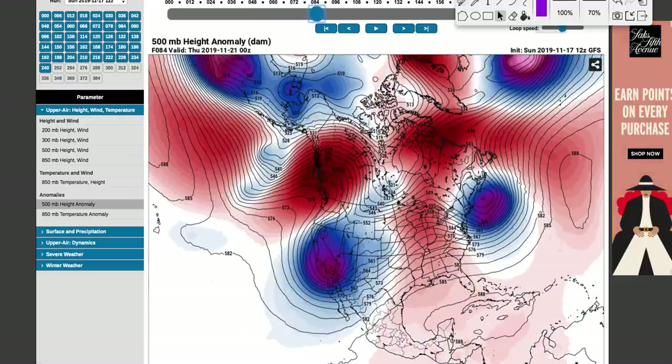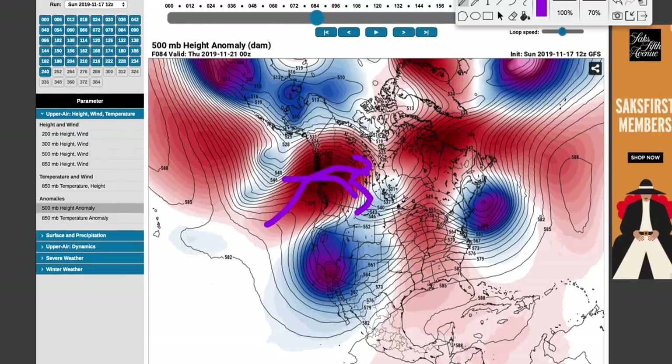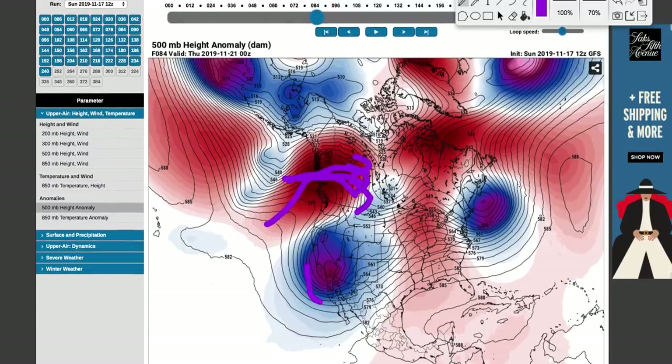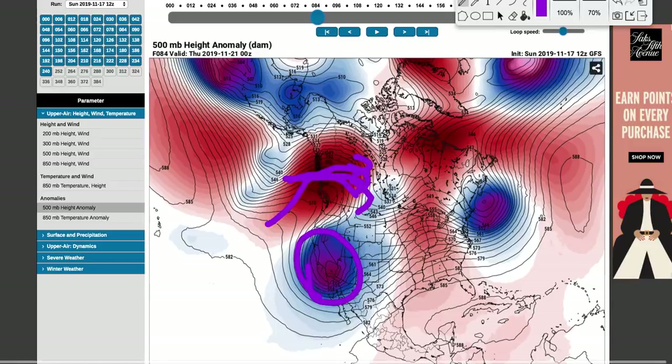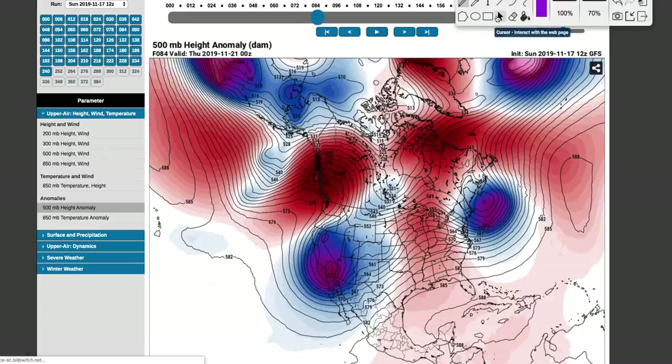The issue with this pattern is the ridge is lopsided, and it's over top of this trough down here. So that's going to prevent cold air from being extraordinarily cold in the west. But it will be a few degrees below average — definitely a change from 10 to 20 degrees above average.